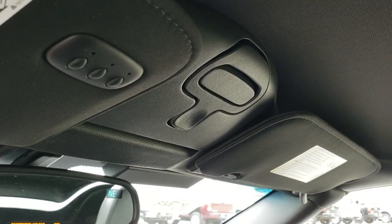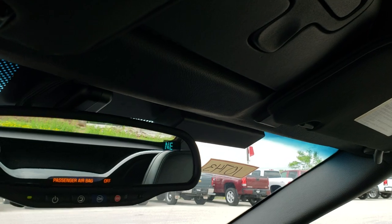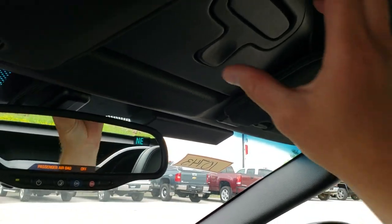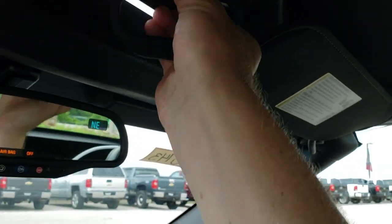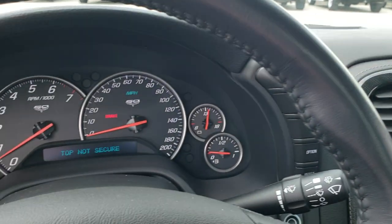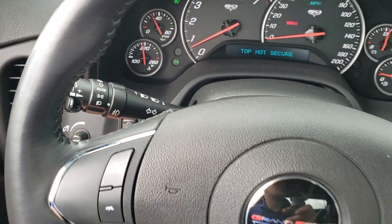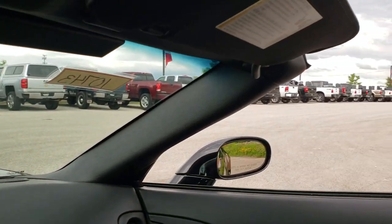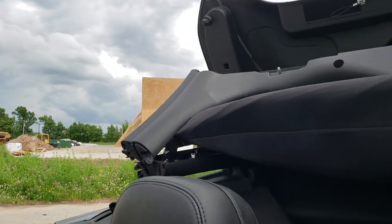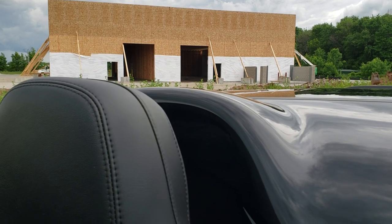You get your HomeLink buttons up top, OnStar capabilities in the mirror, and your compass display right there. Now we're going to open up the soft top — all you've got to do is make sure this is pushed up a little bit so that it says 'top not secure' on the dash, and then you just press this button on the bottom. Your top will start going up, just like so, and you can see that everything moves nice and smoothly and is in perfect working condition.